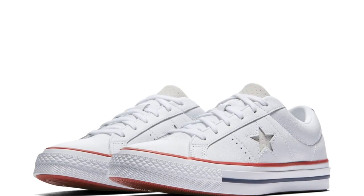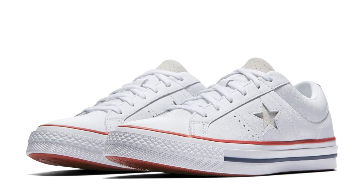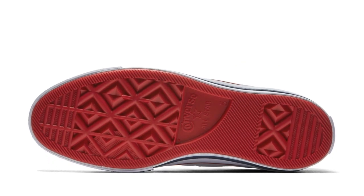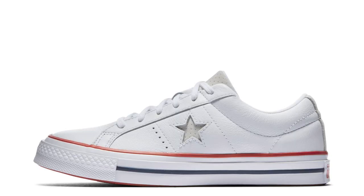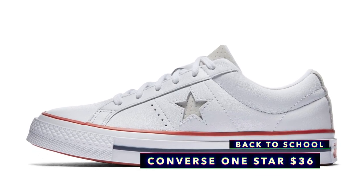Let's flip this and go to the absolute cheapest shoe on the list that I would actually rock myself, and it's the Converse One Star Heritage Low. These are definitely more in the lifestyle lane, which I like, and they give that whole classic vibe. I see these as an alternate to Chuck Taylors, and if you rock them right, they can pretty much work with any outfit. You can grab those for $36, which, when you think about it, is pretty crazy.